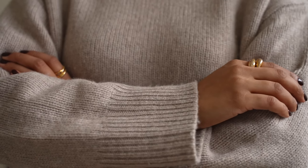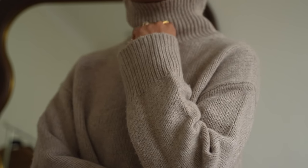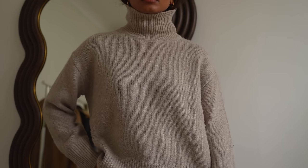This particular tone of jumper is so beautiful to incorporate into your wardrobe because it always looks effortless but very put together and it works well with so many different colours.